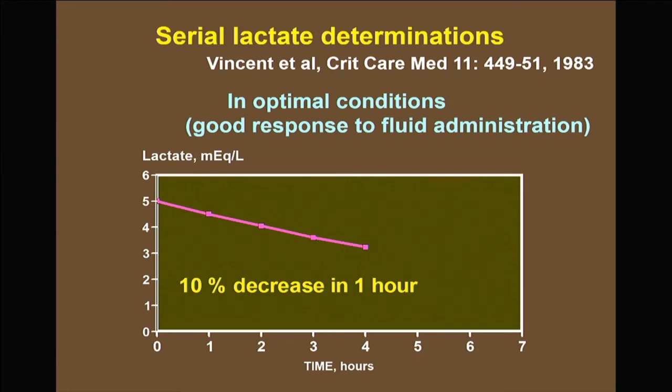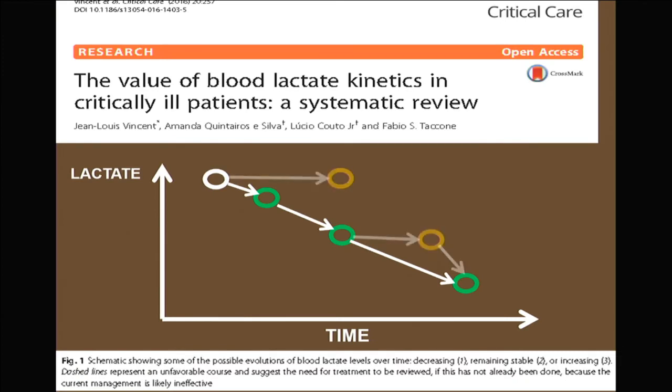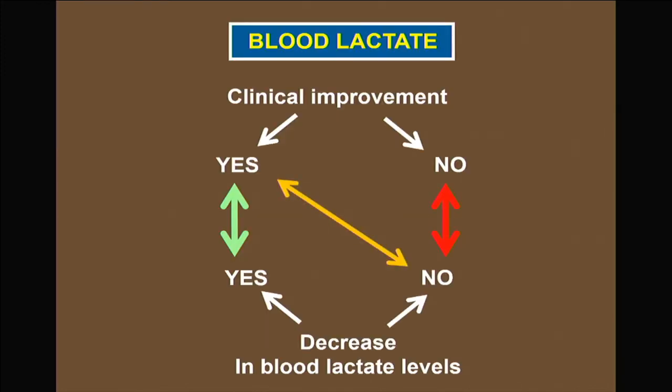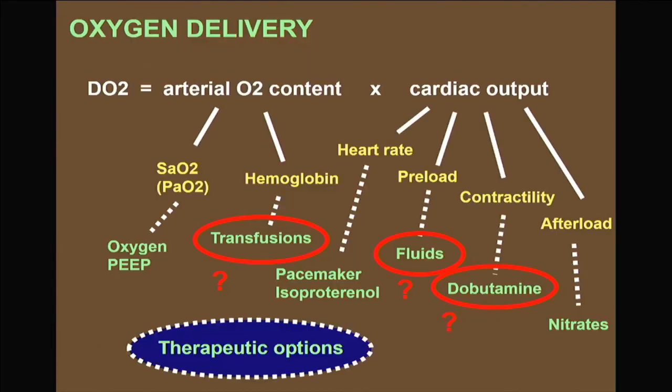In the best conditions, lactate levels will decrease by 10% in one hour — one of the speaker's first publications from the early 1980s. Looking at all studies on lactate changes over time, measuring lactate every one to two hours provides important clinical information.